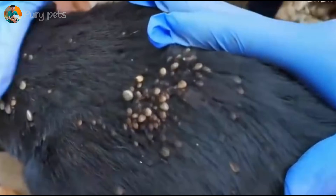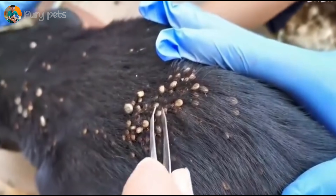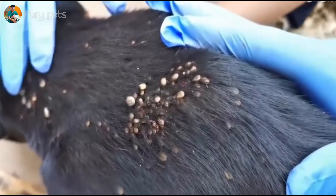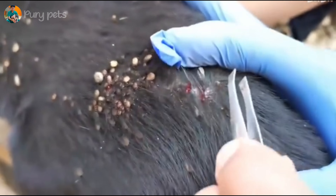Now the treatment pivots. They've moved from the ticks in the ears to the body, and they've switched tools — this is a fine-toothed metal comb. This tells me this dog had a combined infestation: ticks and a massive flea problem. The comb is the only tool for this job.